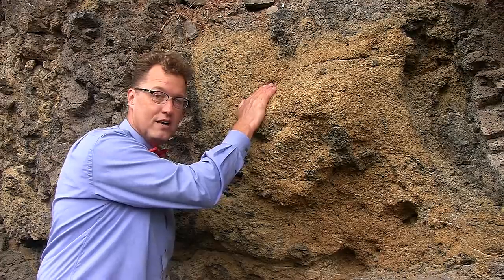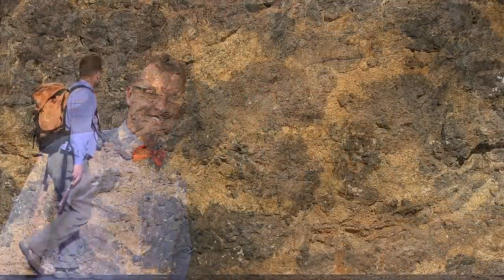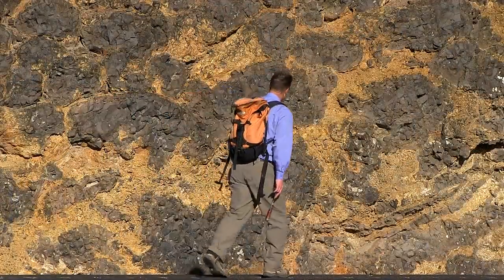Pillow basalt in central Washington. It's all out here to see.